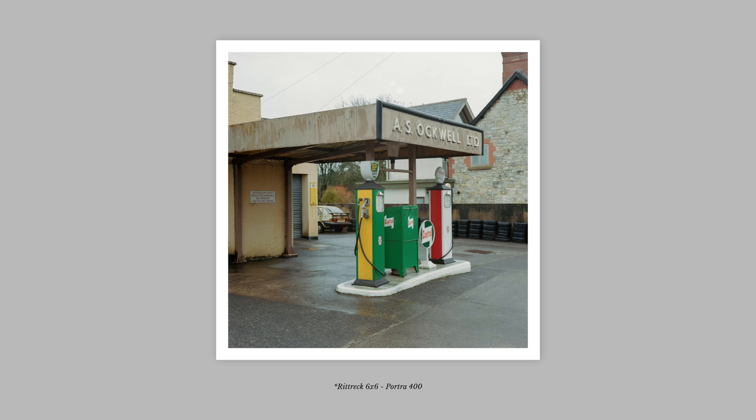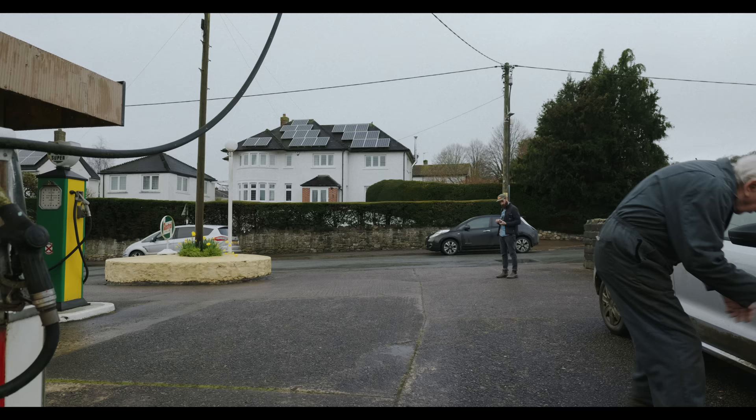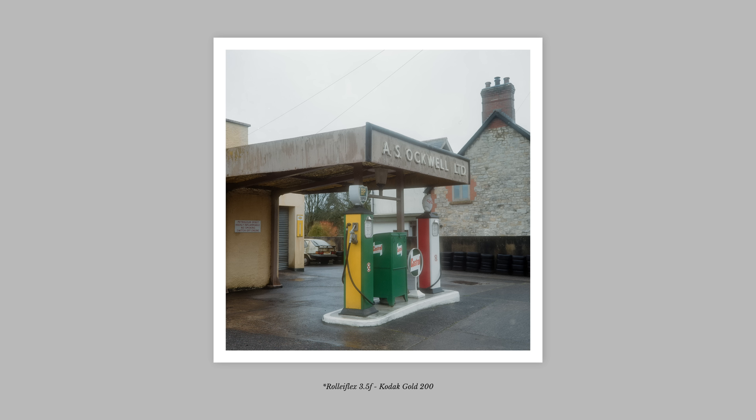On this trip I brought two film cameras. The first was a Rittrek 6x6 that I recently had repaired and hadn't shot with since, so I was excited about that one. I also brought along a new-to-me Rolleiflex 3.5F as a backup. And as you can see from this first image, it had an issue with the lens that I wasn't aware of — I'll talk more about that later.